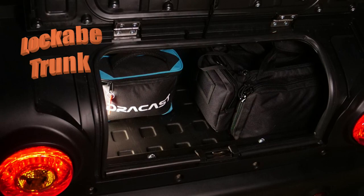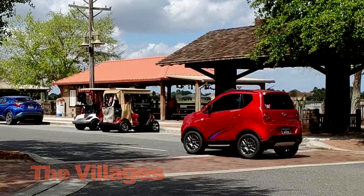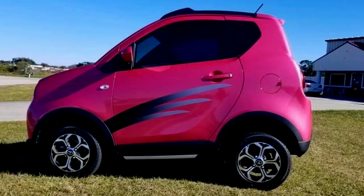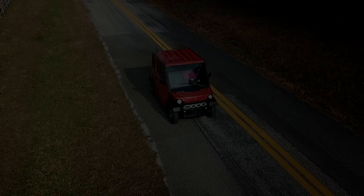Regardless of whether your needs are for golfing, community transportation, or just a second vehicle for your farm or estate, you'll find the Atomic Coupe is designed to provide year-round personal transportation and great service. If you're considering replacing your present vehicle or purchasing your first, give us a call and schedule a test ride of the Atomic Coupe so you can see this new generation vehicle for yourself.